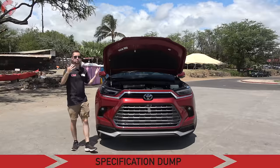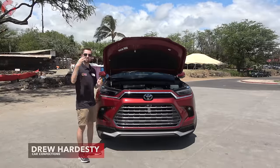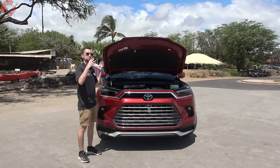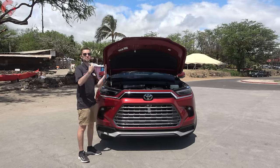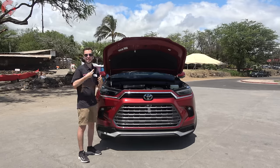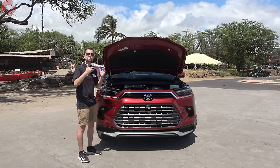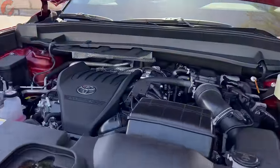Let's get things started with a spec dump and under the hood. The Grand Highlander is offered with three different powertrains: a standard 2.4-liter turbo four-cylinder, a traditional hybrid system, and the Hybrid Max system — a 2.4-liter turbocharged four-cylinder engine paired with a front electric motor, a rear e-axle, and a battery pack. Total system output is 362 horsepower and 400 pound-feet of torque, making this the most powerful Highlander ever offered.